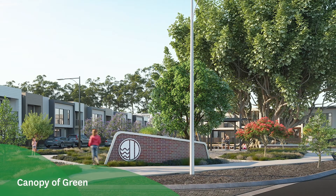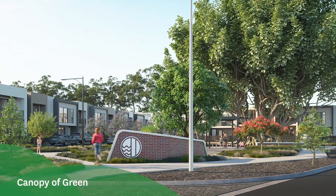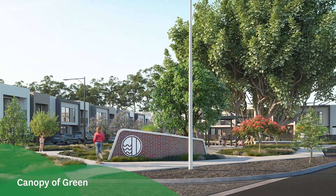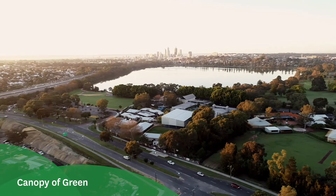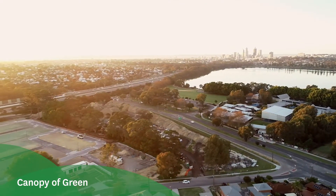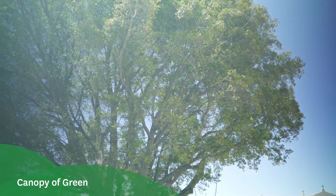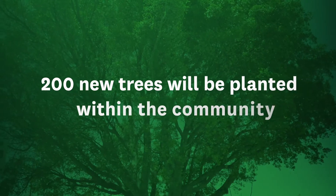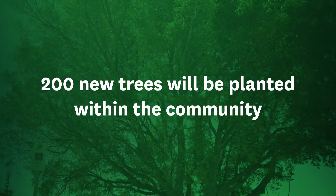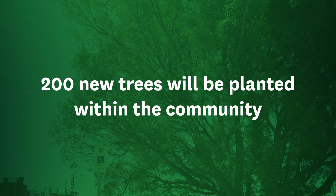The first pillar is a canopy of green. We worked closely with our planners and landscape architects at Urbus to create a canopy of green within this community. We designed the entire master plan around this beautiful big fig tree behind us, maintaining as many trees as possible. Where we couldn't maintain a tree, we reused it — they'll be used as play equipment or as mulch in the area.